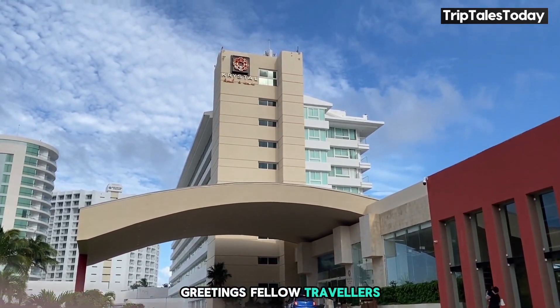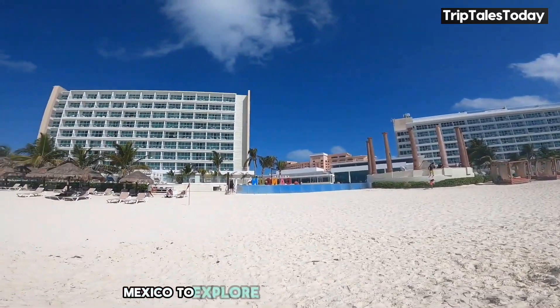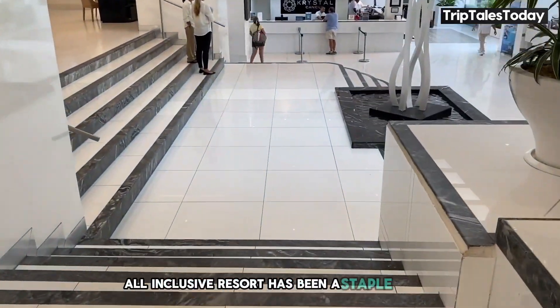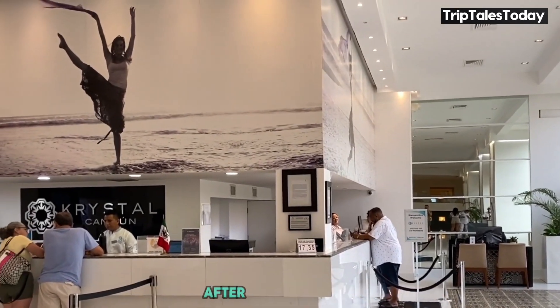Greetings, fellow travelers. Today, we're taking a virtual journey to the sun-soaked shores of Cancun, Mexico, to explore the Hotel Crystal Cancun. This luxurious, all-inclusive resort has been a staple in the Cancun hotel scene since 1990, and it's about to show us why it's still going strong after all these years.